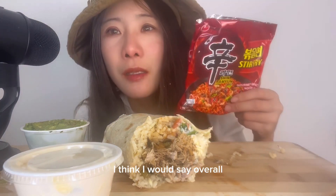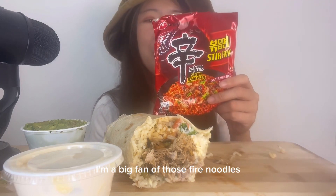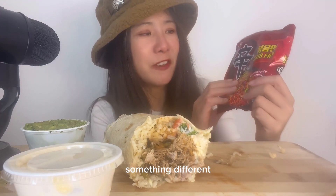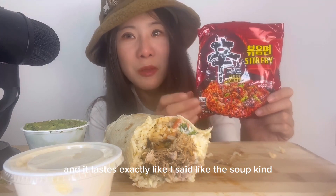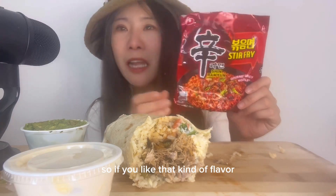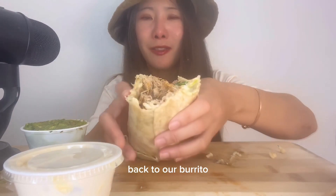Overall, I still love — I'm a big fan of those fire noodles — but this is good, something different. And it tastes exactly like the soup kind but stir-fried dry style. So if you like that kind of flavor, you'll like this for sure. Back to our burrito.